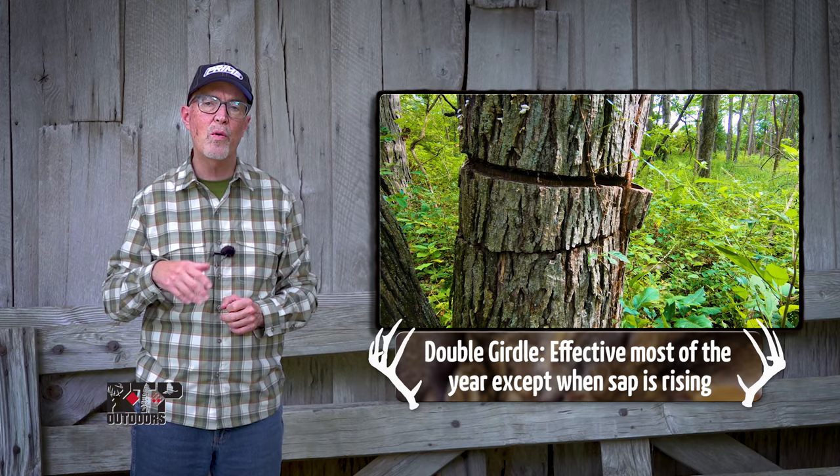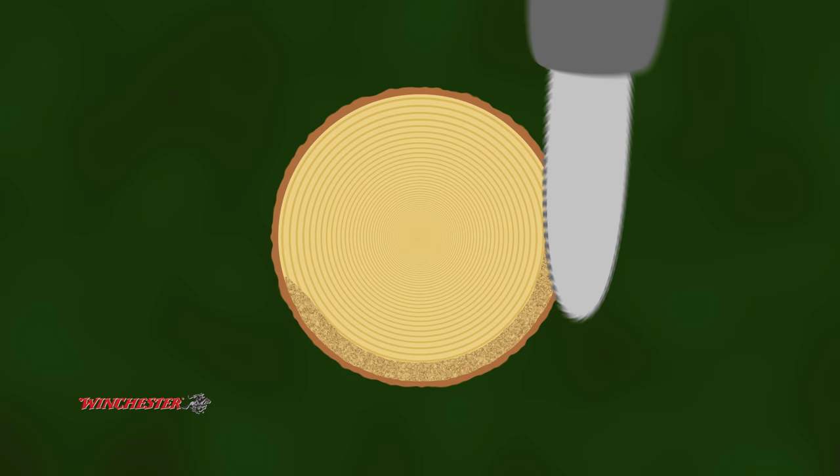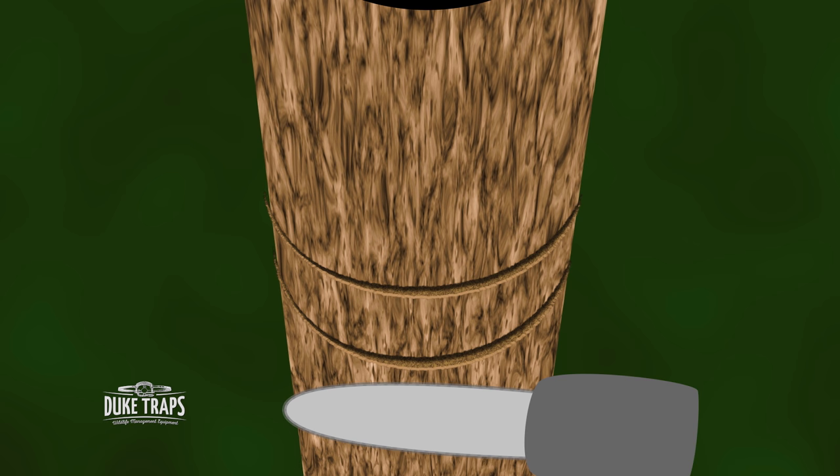The double girdle technique has the advantage of being applicable many more months throughout the year. The only time it doesn't work really well is during late winter when the sap is rising rapidly and would literally just flush the herbicide out of the tree. With the double girdle technique, you're using a chainsaw or another tool to go all the way around the tree through the cambium layer — not cutting the tree down — making those girdles about four to six inches apart.